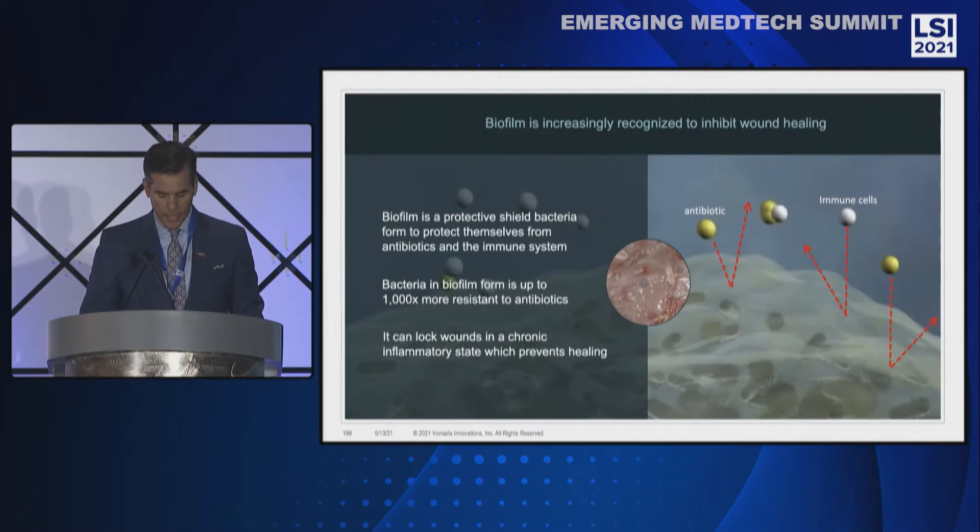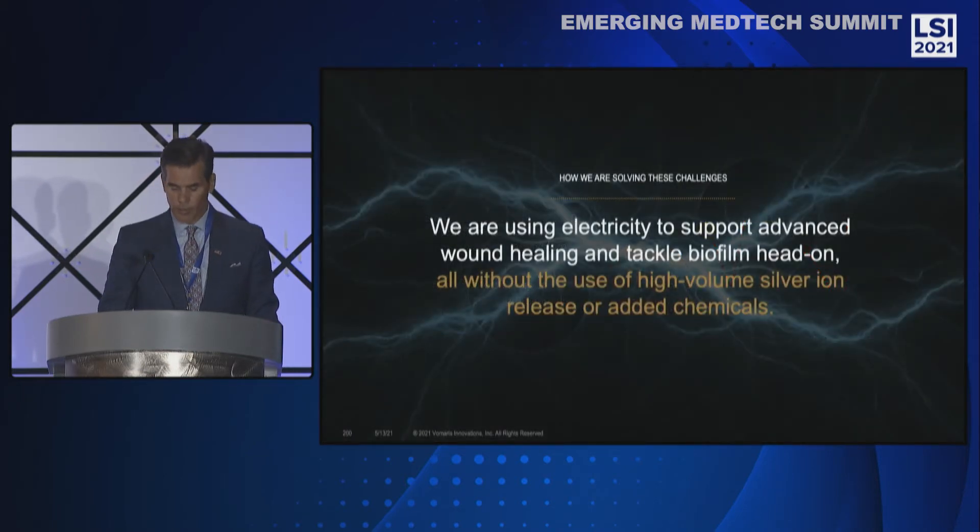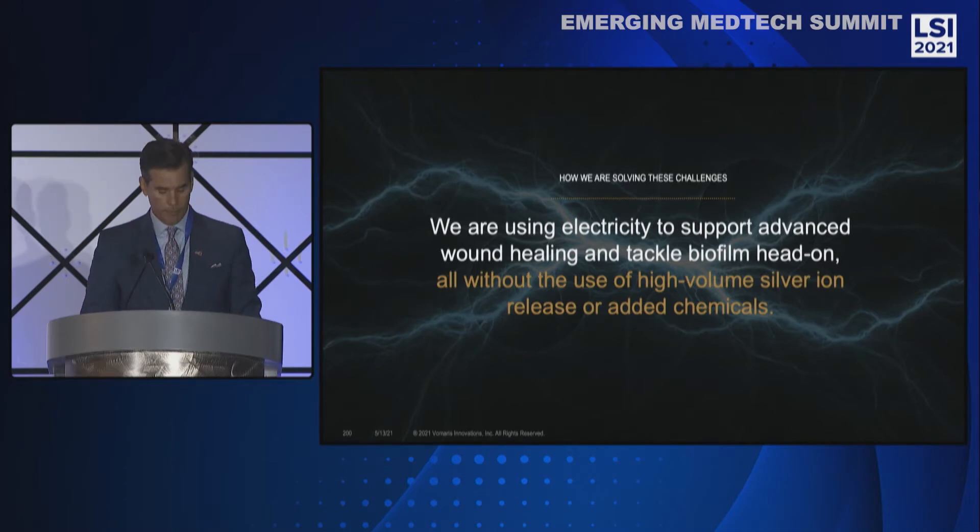Biofilm is increasingly recognized as a culprit in wound infection inhibiting healing. Biofilm is implicated in almost 80% of infected and chronic wounds. Biofilm is a shield that bacteria form to protect themselves from antibiotic and immune system attack. Infection remains a big problem in wounds, and biofilm is heavily implicated.